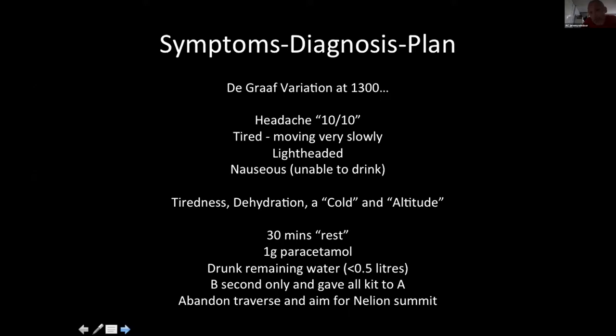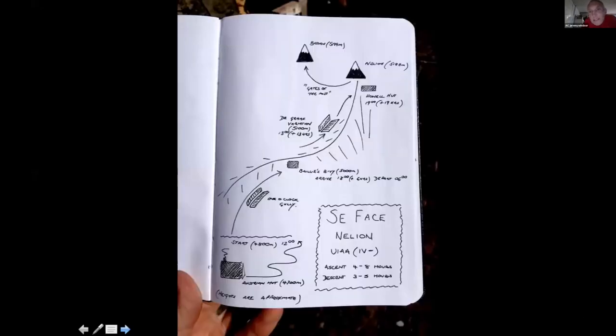They made a change to their plan: Bob would only second, giving all his kit to his partner, and they abandoned the idea of traversing the Gate of the Mist — the crossing over to Batian. They were just going to climb to the Nellian summit and spend the night at Ian Howell's hut. They eventually reached the hut at seven in the evening — around 19 hours on the mountain climbing. They got there just before nightfall, and those who've climbed near the equator know how quickly it gets dark; it became dark the moment they reached the hut.